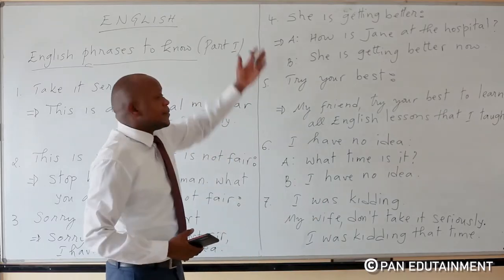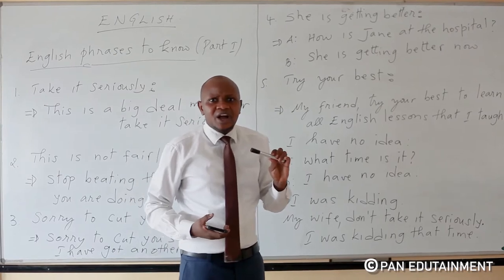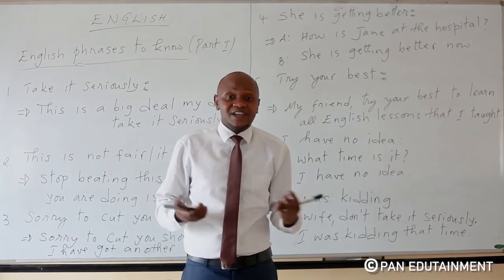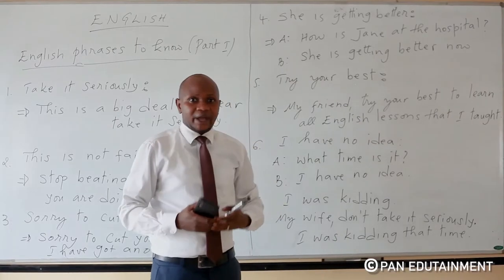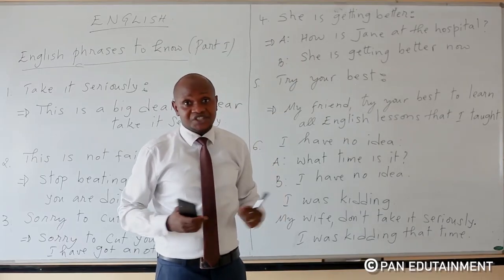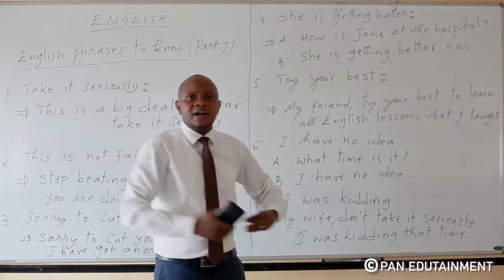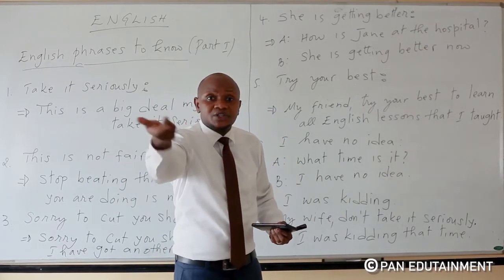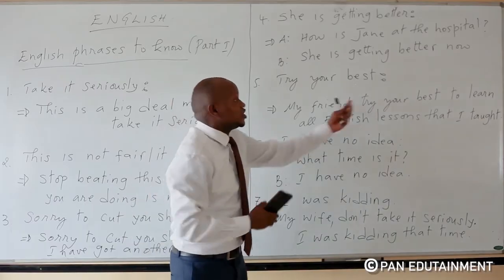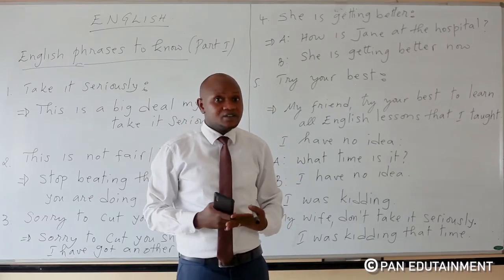Number four: 'She's getting better.' For example, how is your wife at the hospital? You say: 'Now my wife is getting better.' Or 'she's getting better.' Or 'they are getting better' — maybe two people who got into an accident. 'My cousins are getting better.' 'To get better' means to recover, to be well again.